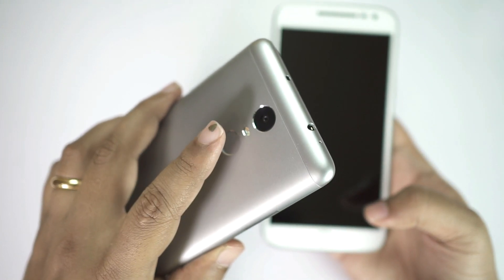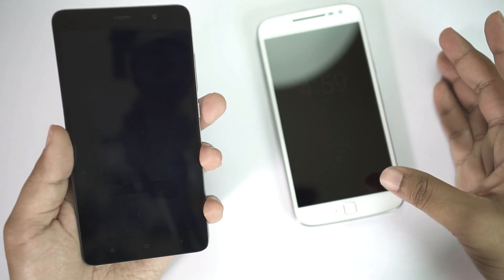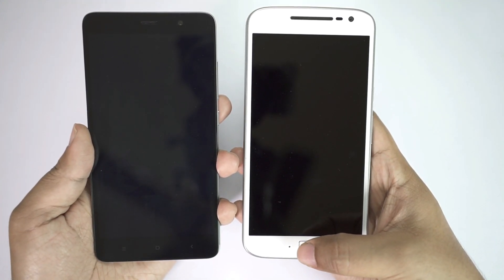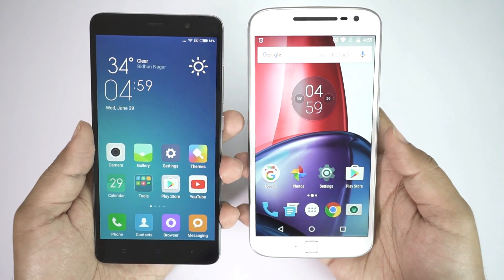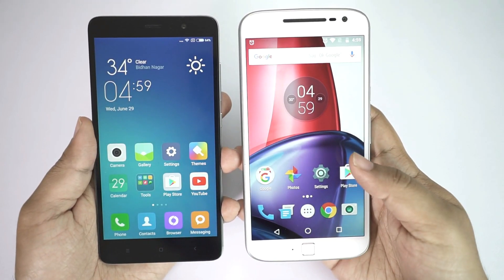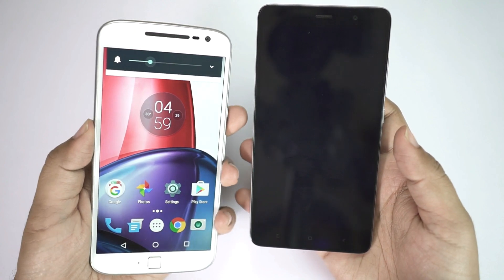Both devices sport fingerprint sensors — on the Motorola it's on the front, whereas on the Redmi it's on the back. Both have their pros and cons. For example, on the Motorola device you can unlock it when it's resting on a table, but unfortunately it doesn't work as a home button. In the fingerprint speed test, the Motorola device is the faster one, though the Redmi is not far behind.